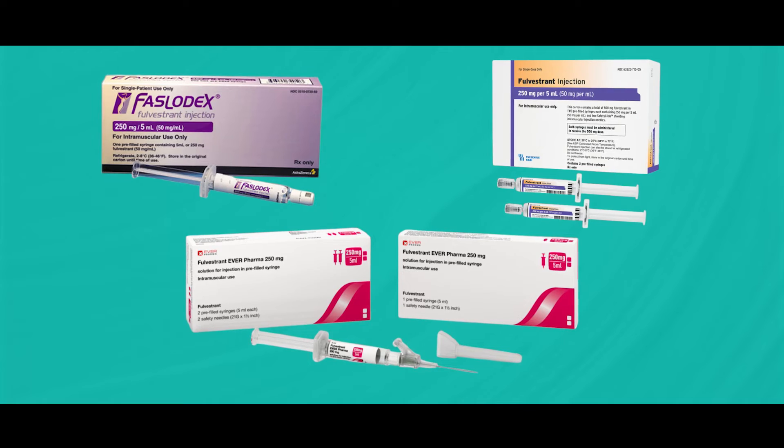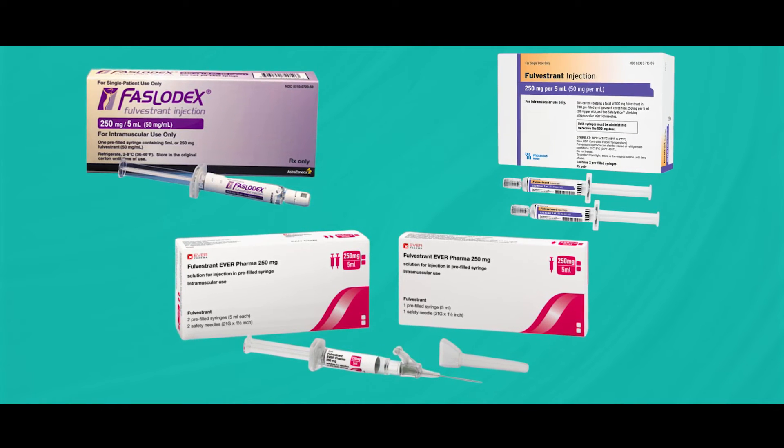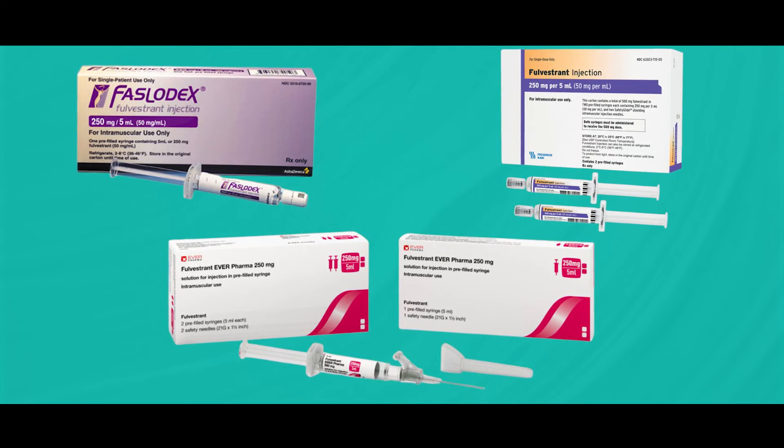Unlike tamoxifen, which blocks estrogen receptors, aromatase inhibitors reduce the production of estrogen in postmenopausal women. Fulvestrant is a different type of hormone therapy known as a selective estrogen receptor degrader, or SERD. It works by binding to the estrogen receptors and targeting them for destruction within the cancer cell. By degrading the estrogen receptors, fulvestrant effectively blocks estrogen signaling and inhibits cancer cell growth. These treatments can significantly improve outcomes, reducing the risk of cancer recurrence and prolonging survival.